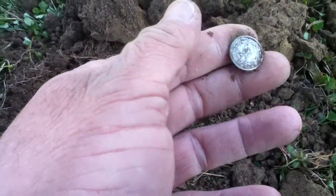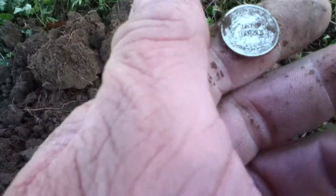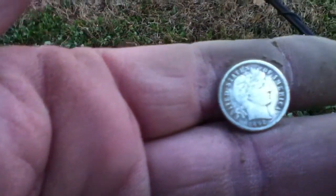I do not quite know what it is yet. One Dime. Oh my goodness. I got my first Barber Dime! Look at that — it is beautiful. Let's see what the date is. Holy moly. 1892. A 1892 Barber Dime.